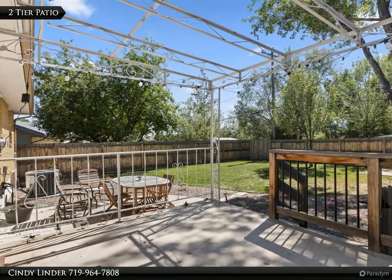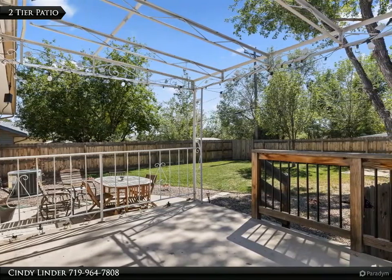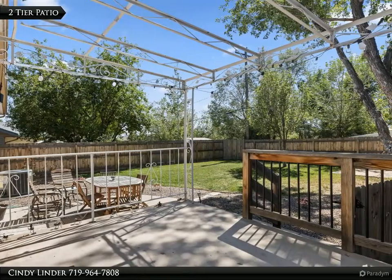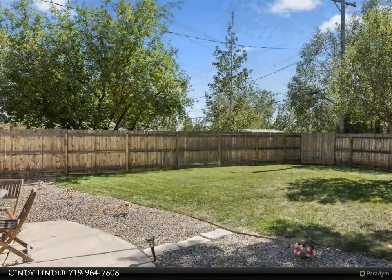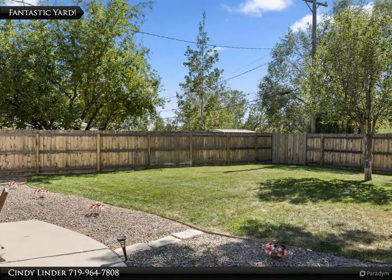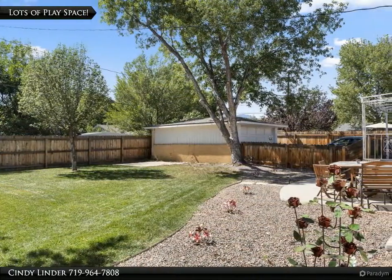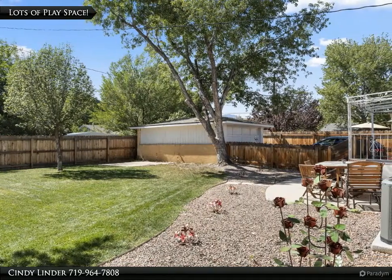You can relax or entertain family and friends in the private backyard. There are two large patio areas and a lush grassy yard — a beautiful outdoor space that's fantastic for family, pets, and entertaining.